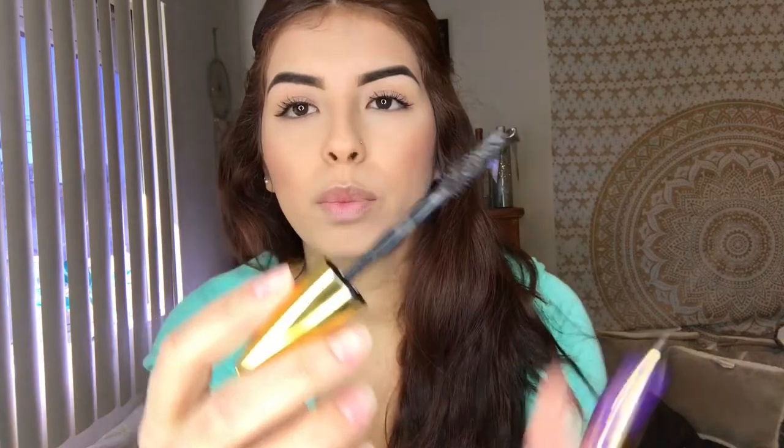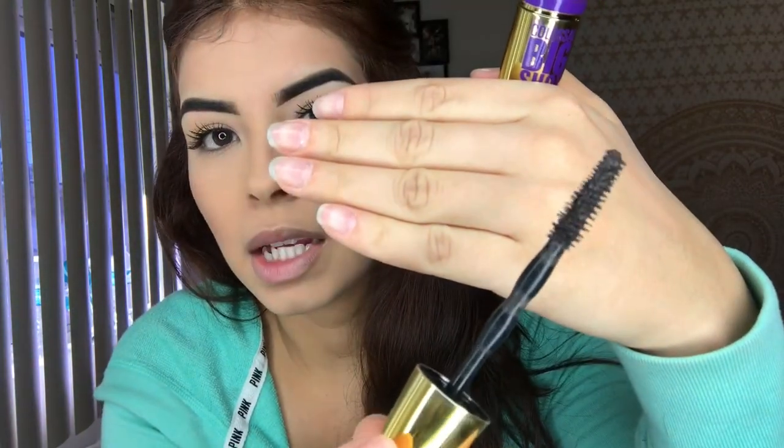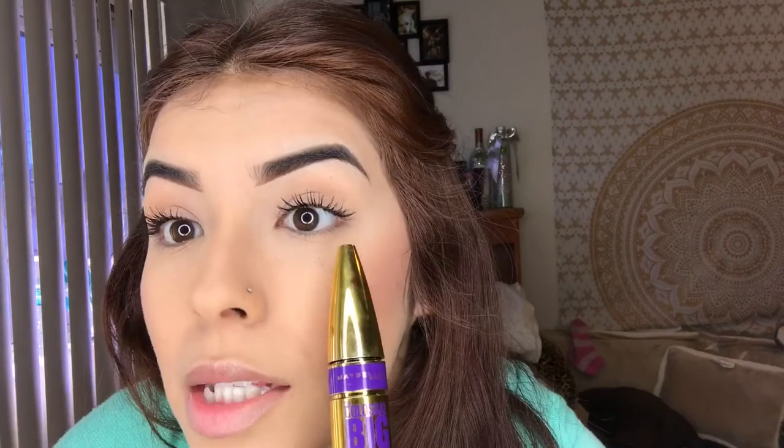As far as the other mascaras — talking about the Big Shot — the reason I don't like it, for me personally, is because it's very thick and the bristles aren't very precise. Before falsies, I felt like my eyelashes got really clumpy. I do like it for the bottom lashes, but for everyday use it doesn't give my eyelashes the same length that my Colossal has done. I wouldn't say I'm a big fan of this.